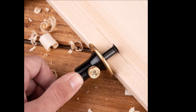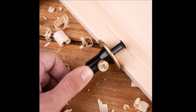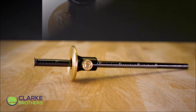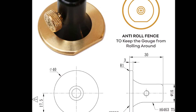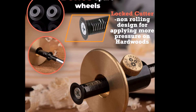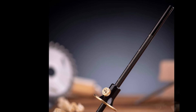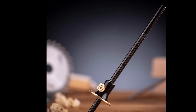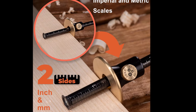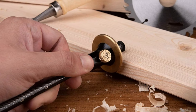The marking gauge kit includes two extra hardened steel wheel cutters that eliminate wavering lines and help complete tasks faster and easier. Constructed from solid brass, steel, and aluminum alloy, the 8-inch long graduated bar is built to last, resisting corrosion and ensuring long-term durability.